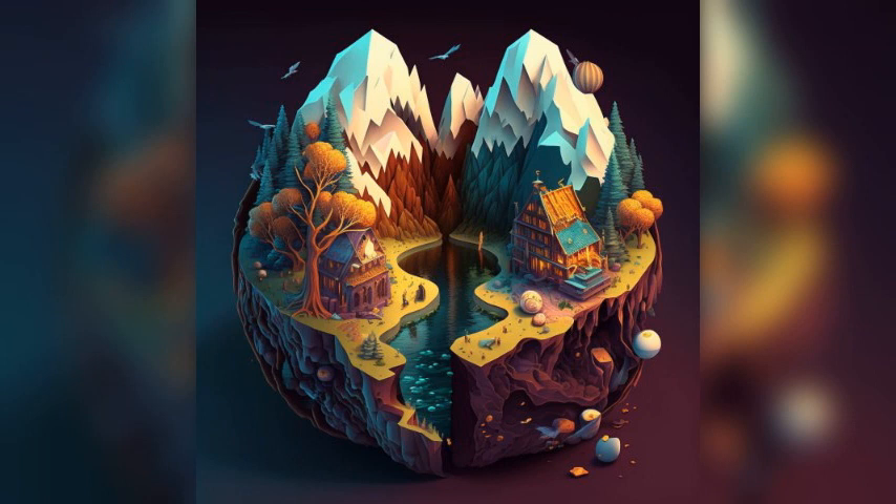Alacahöyük is an ancient Hittite city located near Çorum. It is famous for its impressive ruins, including the Hittite Temple and the Sphinx Gate. Visitors can explore the site and learn about the fascinating history of the Hittite civilization.